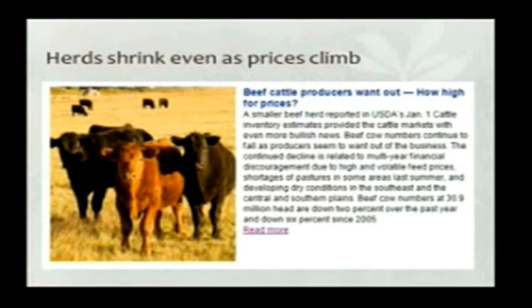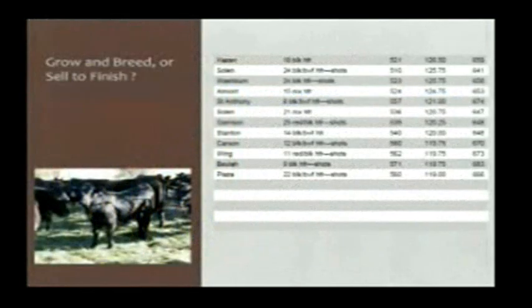A recent headline from one of our beef magazines suggested that nationally, prices are not stimulating a lot of retention — we're still selling a lot of cull cows and not keeping a lot of heifers. I think maybe in North Dakota, Tim Petrie, our livestock economist, would suggest that maybe we've started the rebuilding in this state.